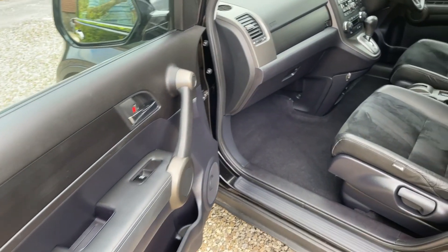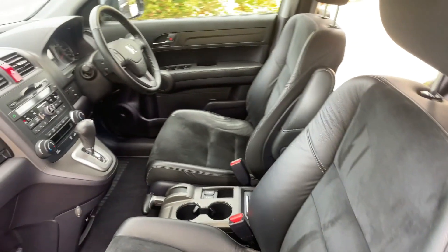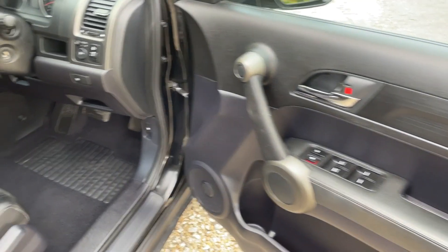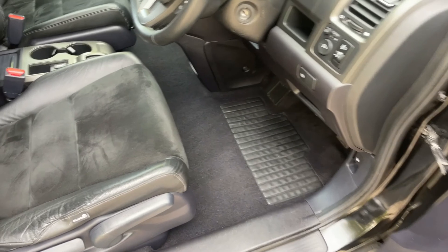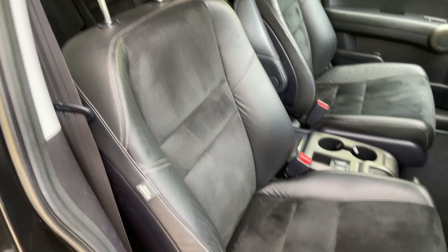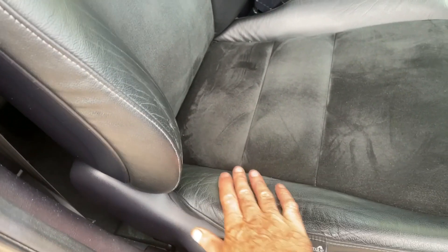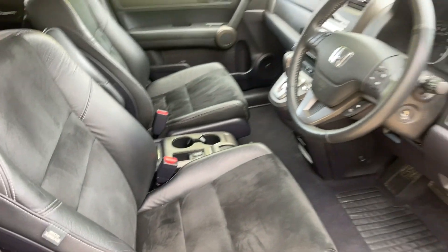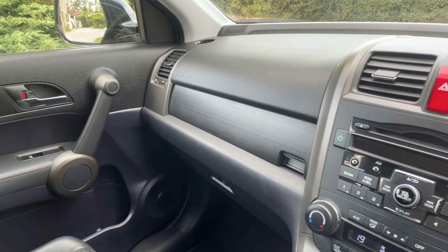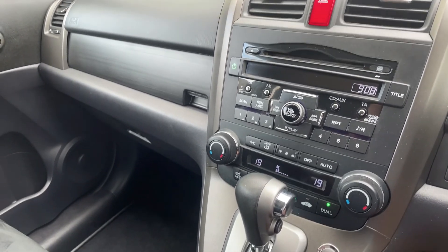The front passenger seat is again really clean. Coming to the driver's side, all very clean and tidy — the footwell is really clean. The driver's seat, for an 11-year-old car, is in superb condition. The only wear is on the bolster here which compresses as you slide in and out, which is meant to do so. Inside the car now with the engine running.